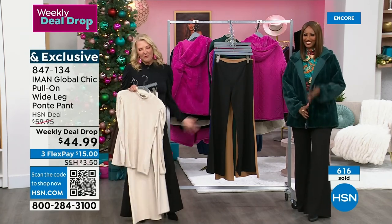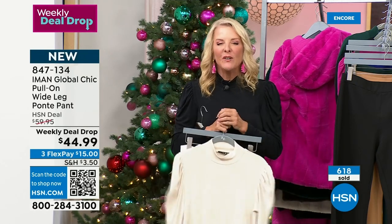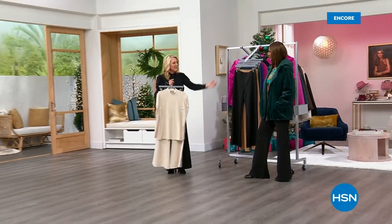If I spill a little drink on it, no problem — wash them, dry them, no problem. I want you to stay with us. There's a way to save 15% off one of your purchases — I don't believe today's special is included, but everything else is. So the pant, the top — all you do is type HSN into your messaging, go to messages on your phone and type HSN, then type 70514, sign up for our brand new text alerts and you'll get 15% off a single item.